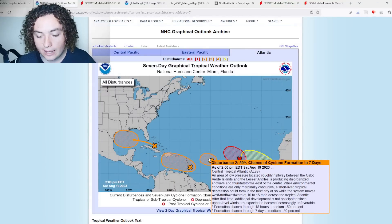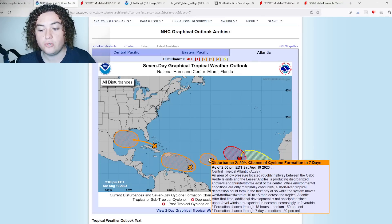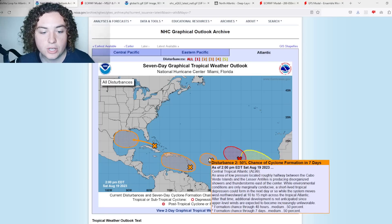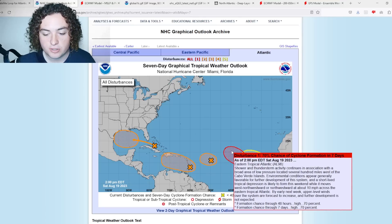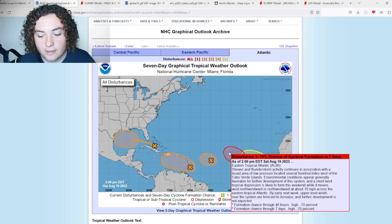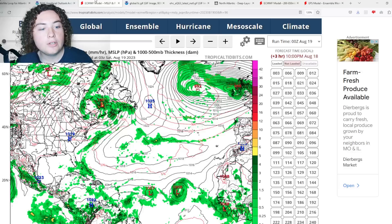We're also going to talk about 99L — earlier this morning it had about a 30% chance of development, but it's jumped back up to 50% due to increasing organization over the last few hours. We also have 98L, which still has a 70% chance of formation in the next few days. All of these we have to monitor as we move into late August and into early September.